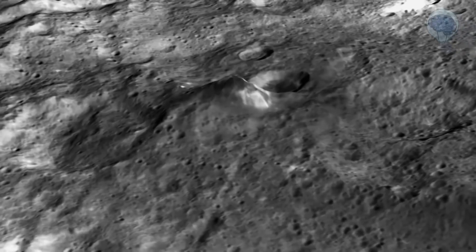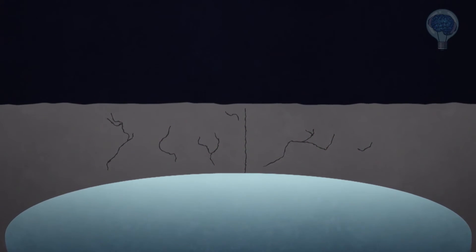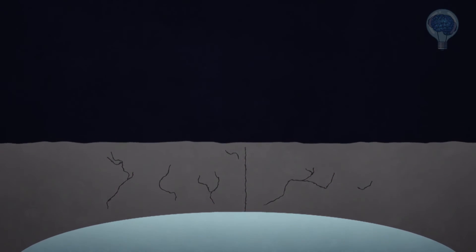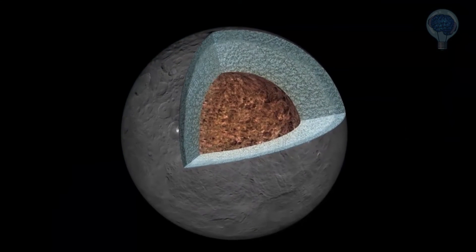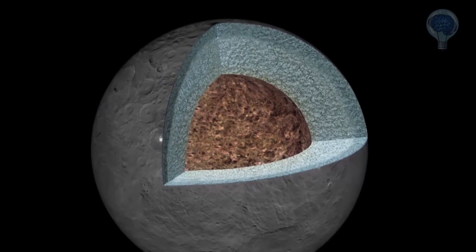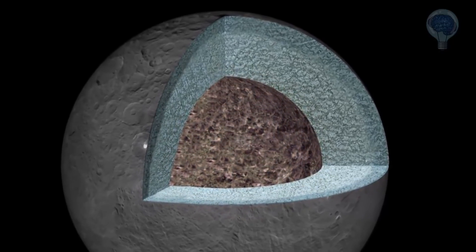Ahuna Mons is evidence that Ceres was active in the recent past and might be still active today. That tells us that there has to be something beneath the surface of Ceres, near Ahuna Mons, that heated the material to the melting point and made it push through the cracks on the surface. The source of this heat is still an intriguing mystery that planetary scientists are anxious to solve.